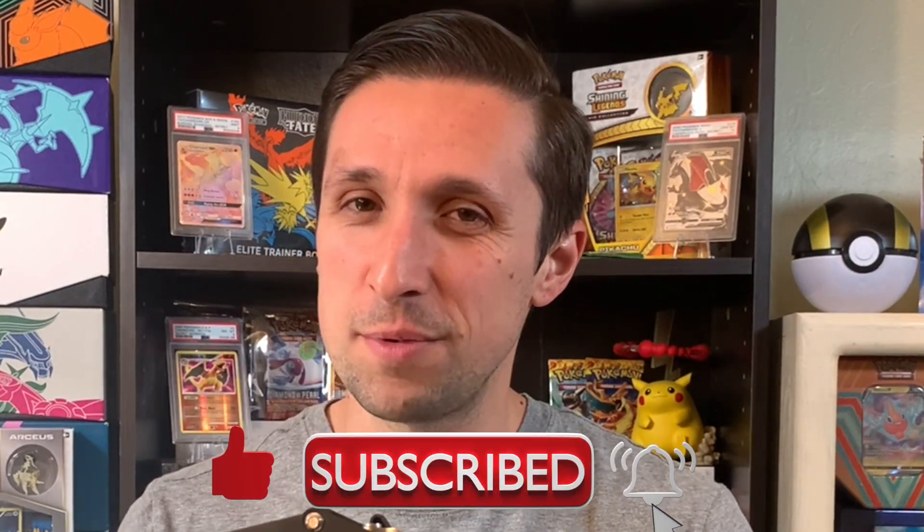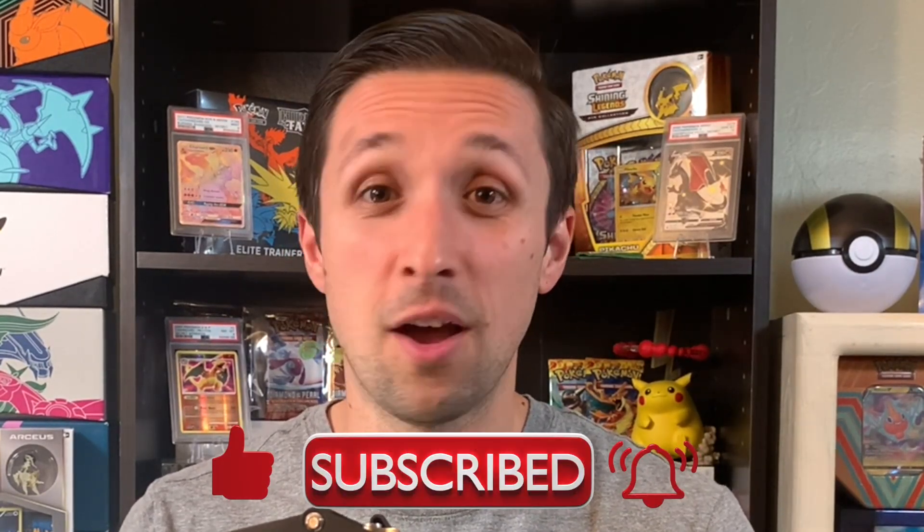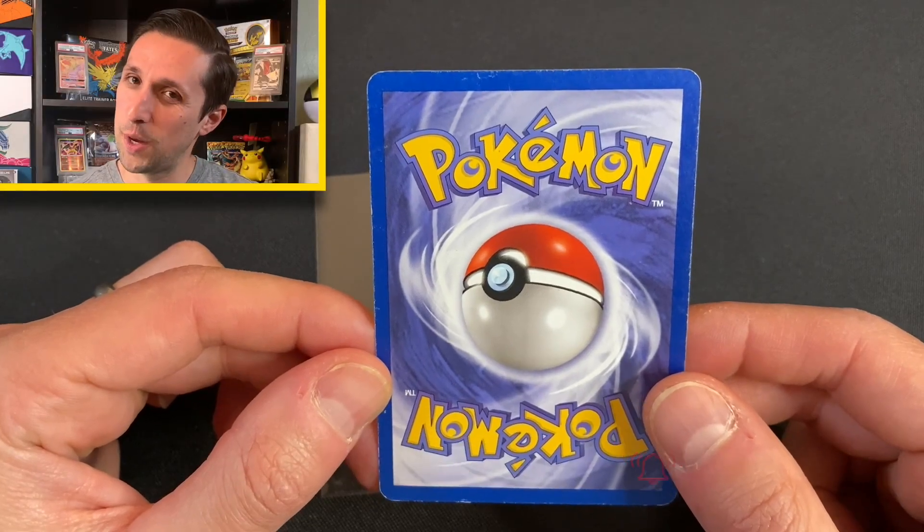It's time for the Pokemon card of the day. If you're enjoying the content please subscribe to the channel. I'd love to have you join me on the adventure. Alright, here we go.